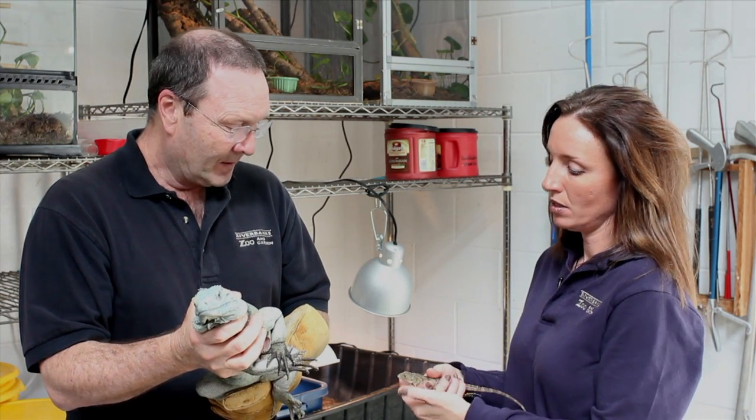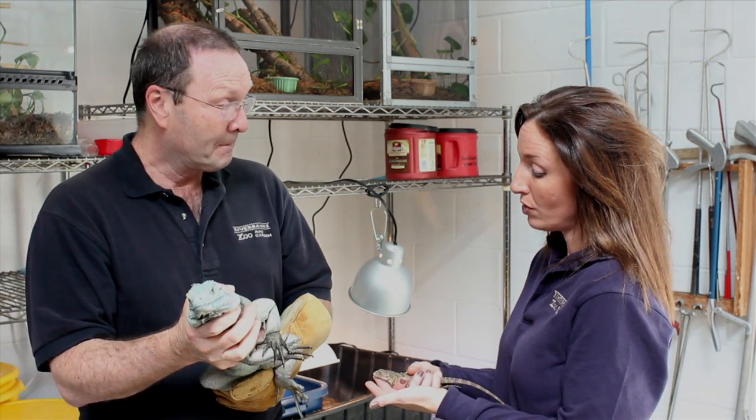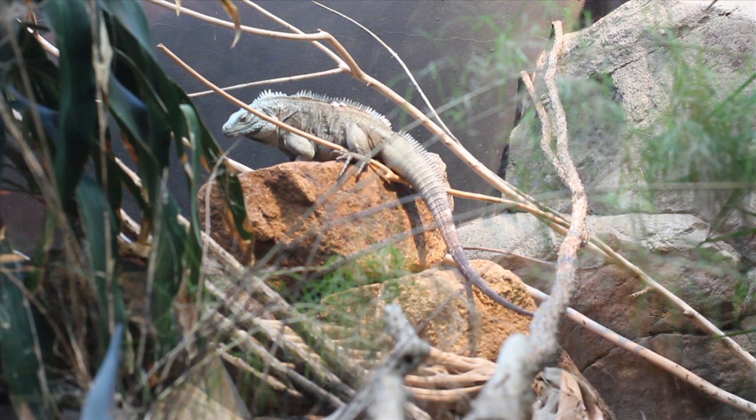Very interesting. And this is a baby here — about how old is this one? This guy is about six months old. But these animals are very long-lived; they can live to be 50 years old or older. Folks visiting the zoo can see them on exhibit in the desert gallery of the Aquarium Reptile Complex. They're big and showy, and especially like it hot — they're more active in the middle of the day, so that's a good time to come see them.